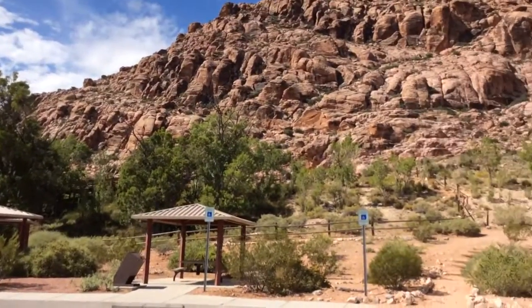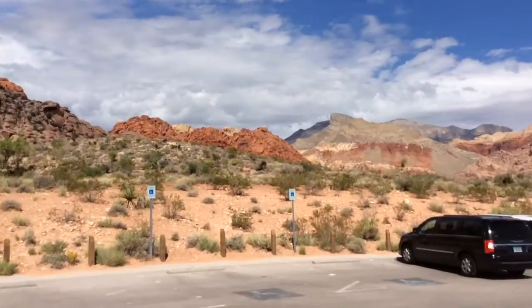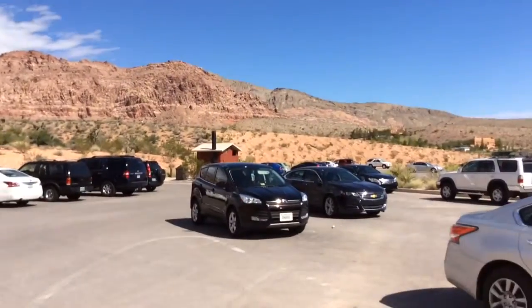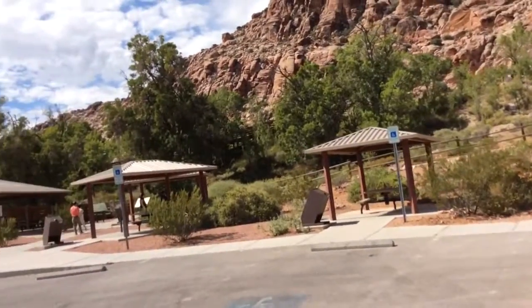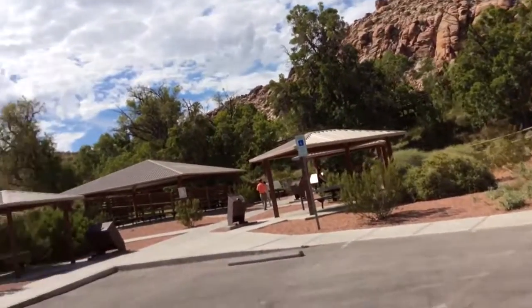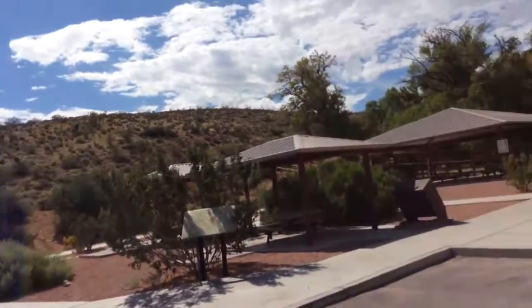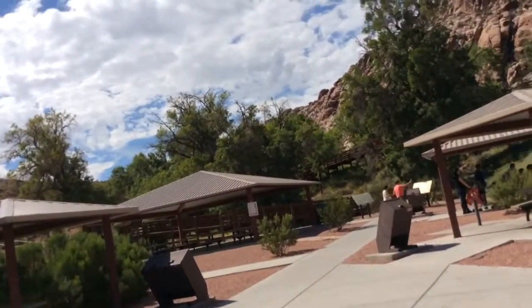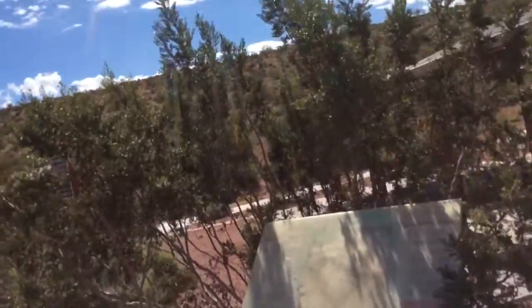We are now at Red Springs, right outside of Red Rock Canyon. This is the parking lot. Red Springs is the place with little meadows of green, as you can see — a nice place to have a picnic and hang out. And as you can see, it's called 'Welcome to Red Springs.'